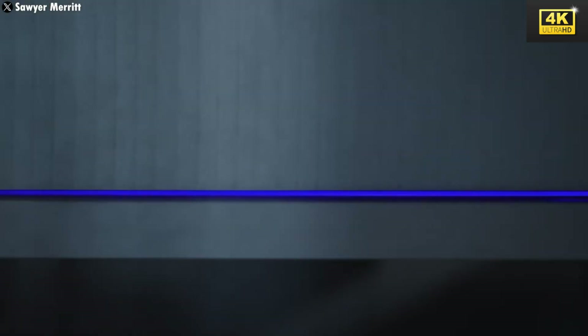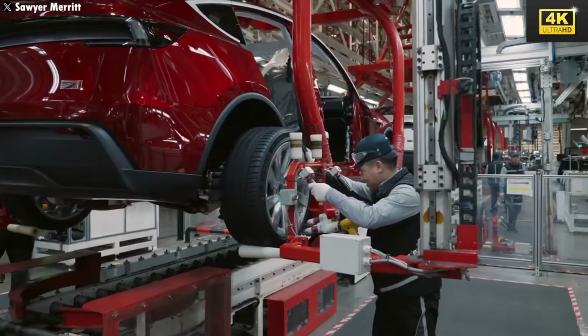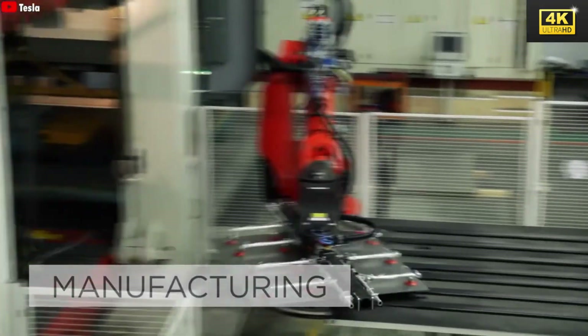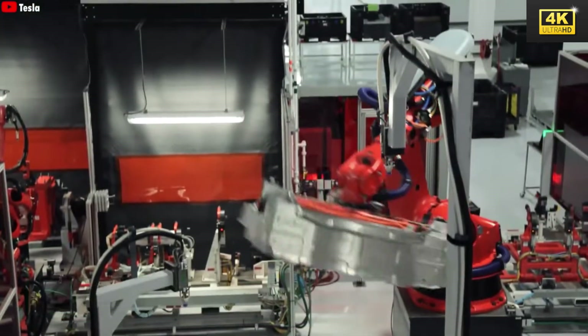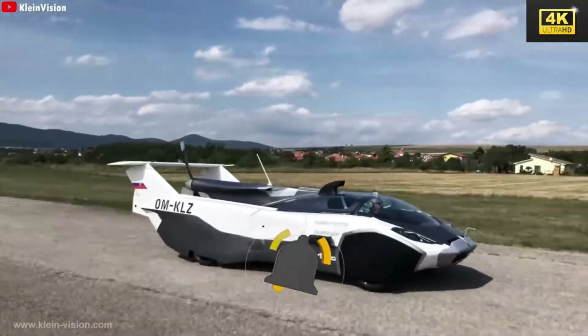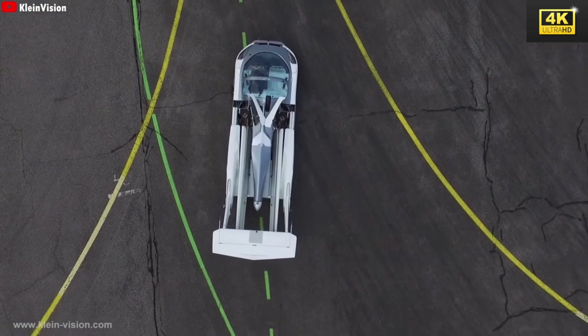The Tesla Flying Car integrates existing technologies from Tesla's high-performance vehicle lineup, thereby ensuring both cost-effectiveness and reliability in its design. This strategic approach facilitates a more expedient production timeline. Safety remains a paramount concern in the development of the Tesla Flying Car, necessitating adherence to stringent regulatory standards to mitigate the risk of accidents.